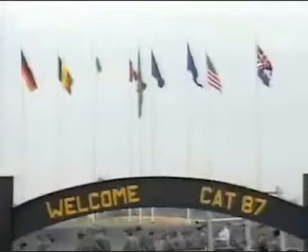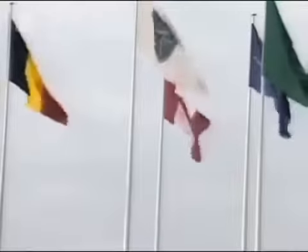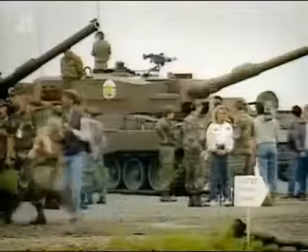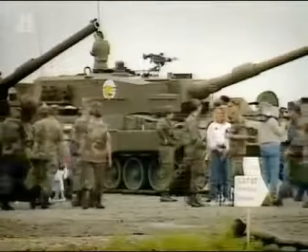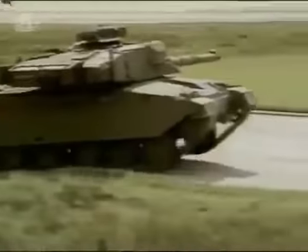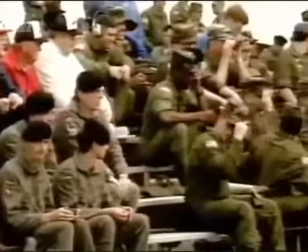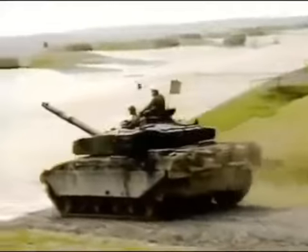The combat capabilities of the Challenger 1 were put to the test in 1987 during a competition called the Canadian Army Trophy. Set up to improve gunnery skills in NATO members, this Tank Olympics was used by manufacturers and nations to prove their tank superiority. We were training for about six months prior to the competition. Clearly when you're taking on the Americans, the Germans, the Dutch, and everybody else involved in NATO, there was a lot of chest-out and trying to prove a point. On the 15th of June 1987, the competition began.